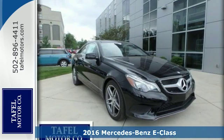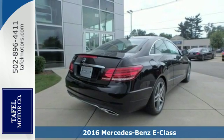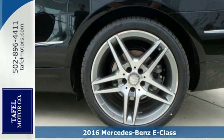It's a 2016 Mercedes-Benz E400 Coupe. The body grabs you, the interior draws you in, and the engine keeps you coming back.